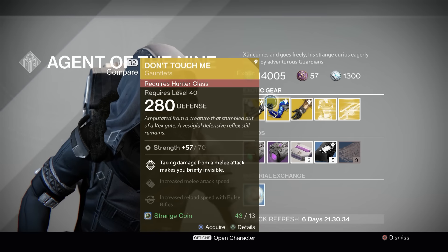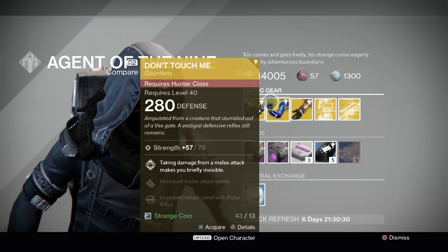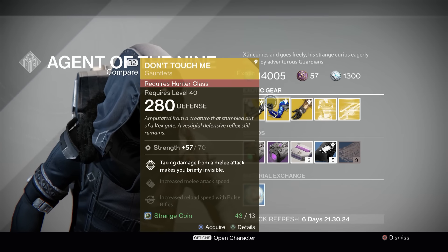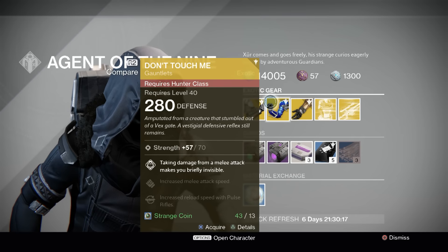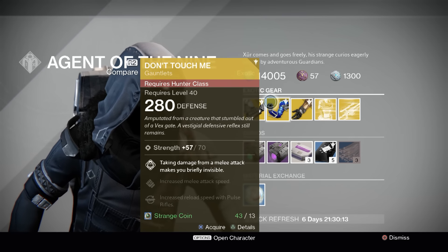Don't Touch Me — these are Hunter Gloves. Taking damage from a melee attack makes you briefly invisible. This plays well with Blade Dancer. Unfortunately, Blade Dancer's kind of fallen off a little bit for utility since it's so easy to become invisible with Night Stalker. So still kind of a cool niche piece of equipment, but I don't really recommend them. I don't use them.